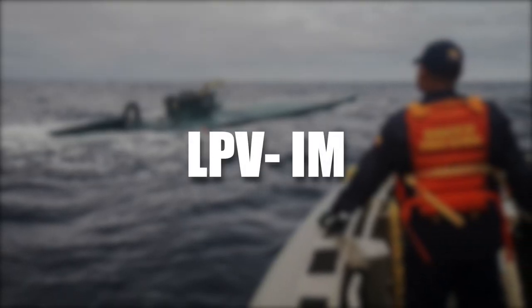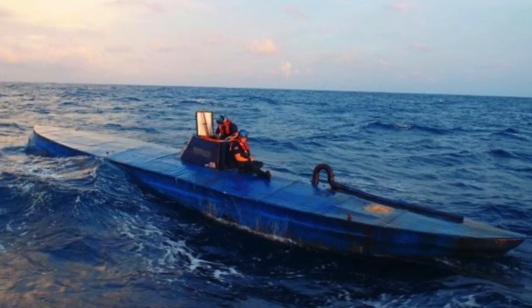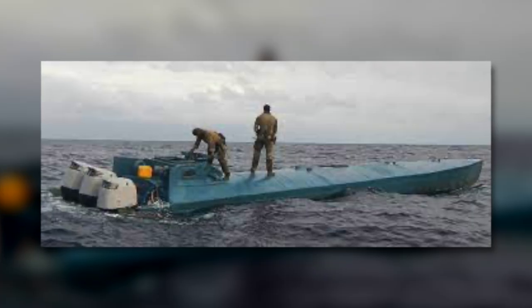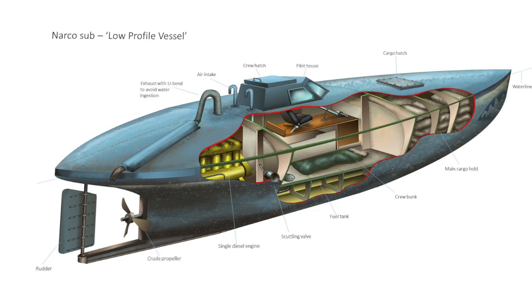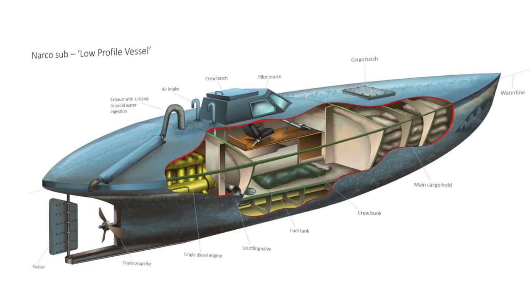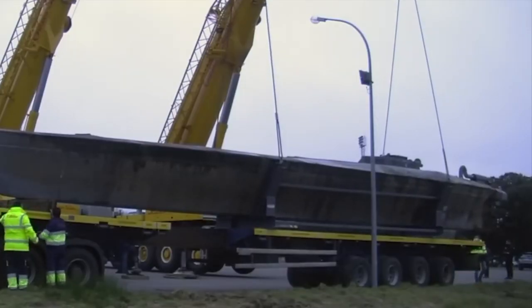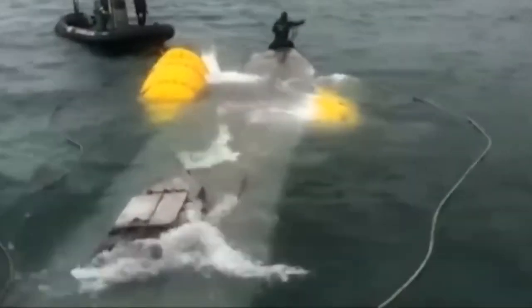LPV IM submarines — LPV stands for low-profile vessel, while IM means inboard motors. Law enforcement officials refer to these vessels as SPSS, or self-propelled semi-submersibles. Although some drug cartels still use them, IMs are relatively old and being replaced with newer models. The form resembles a sailing yacht without the sails. Inside, the vessel is divided into three sections: the motor in the back, drugs loaded in the front through a rectangular hatch, and the crew section in the middle. A single cockpit with raised windows is in the center, and the crew sleep on fuel tanks. Each has a scuttling valve — once the cargo is unloaded, the valve sinks the submarine.